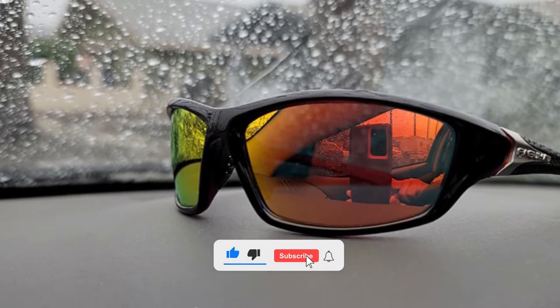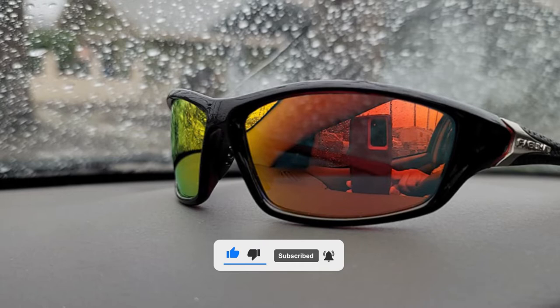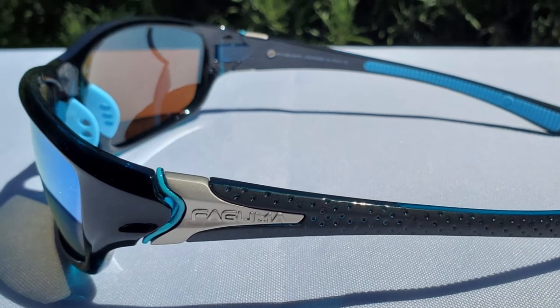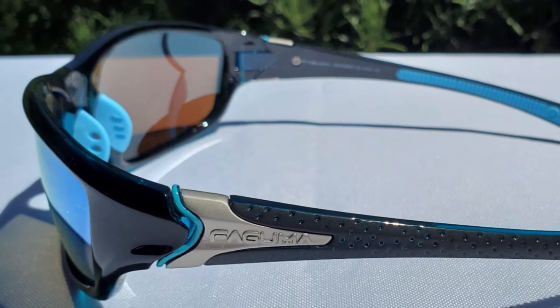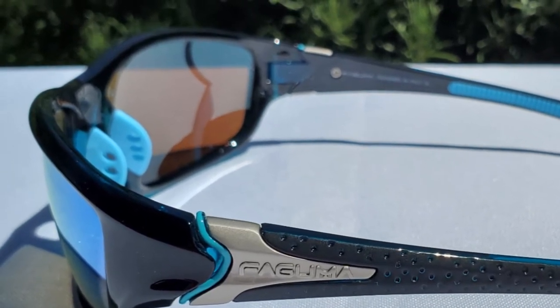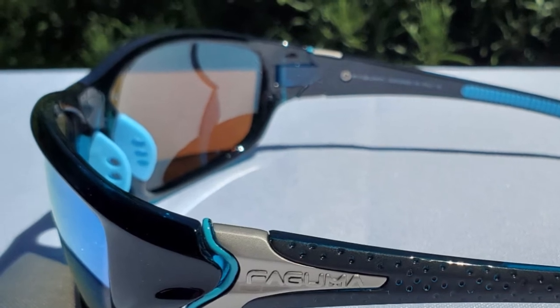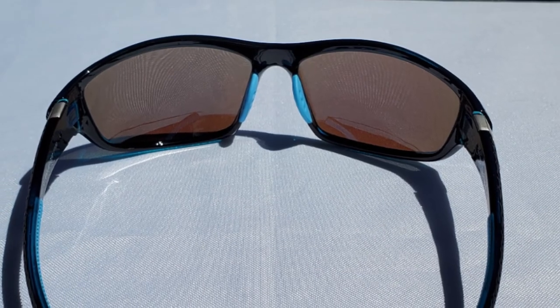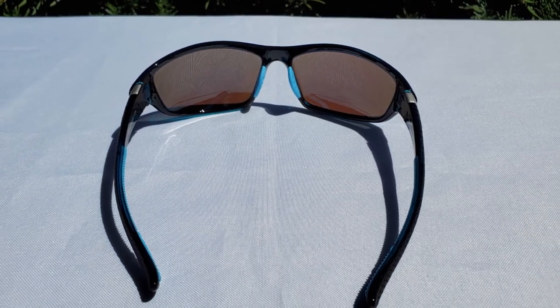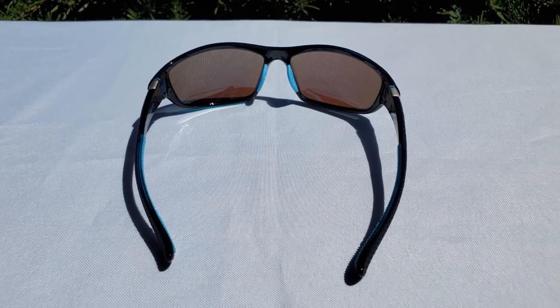The frame is made of high quality material — it is impact and scratch resistant, durable and unbreakable. It has a soft silicone skid-proof design temple and one-piece nose pads designed for wearing comfort. These fishing sunglasses have a lightweight design ideal for motorcycle, cycling, driving, running, fishing, climbing, trekking, or other outdoor activities.